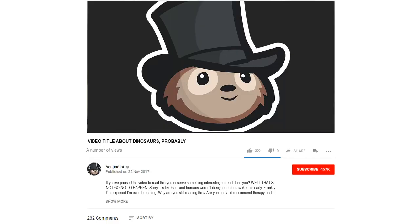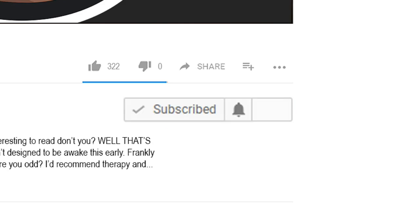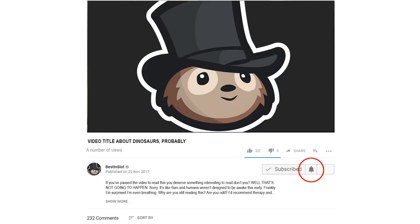If you enjoyed this video, please consider smashing that like button below — it really helps me out. Hit the subscribe button if you want to be kept up to date with brand new videos about dinosaurs, animals, aliens, and everything else we do here on the BestInSlot channel. Make sure you hit that little bell icon otherwise you may actually miss out on content anyway, because YouTube is silly. Thank you guys so much, much love.